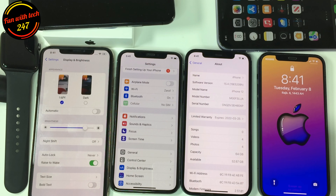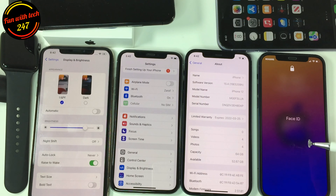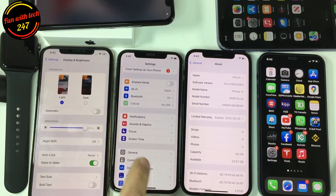Apple also released macOS 12.3 beta 2, iPadOS 15.4 beta 2, watchOS 8.5 beta 1, and tvOS 15.4 beta 2. I installed this new software on several different devices for testing.